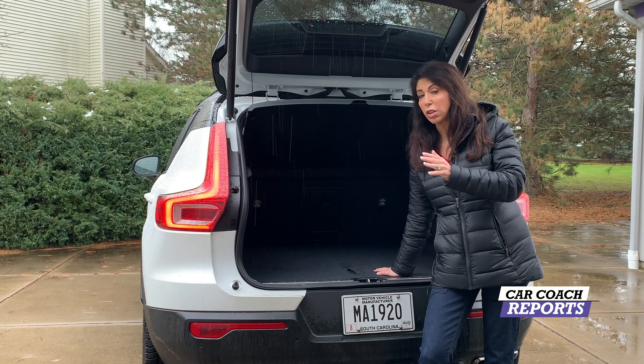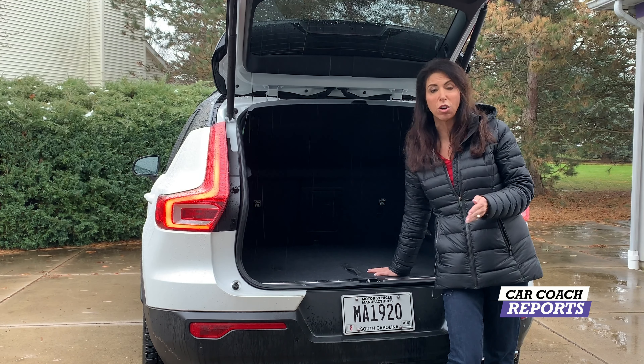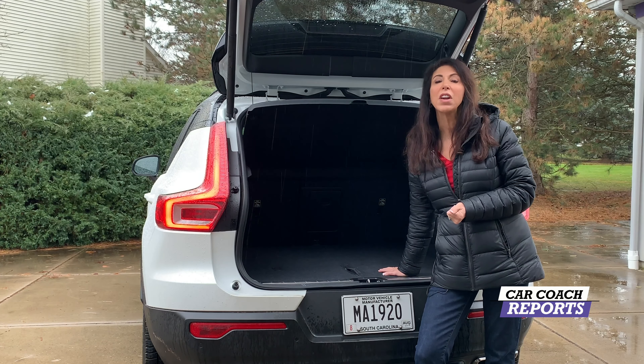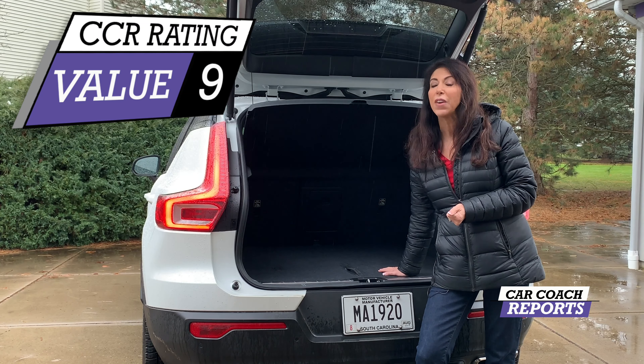Value-wise, you're looking at the price of this vehicle from the entry level all the way up to the T5 R-Design, or even the Momentum or the Inscription — those are the three trim levels. Volvo has really great value, so I gave it a nine, giving it a total score for Car Coach Reports of 83.